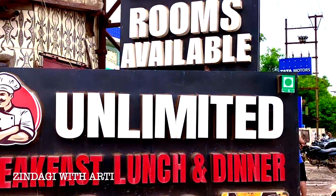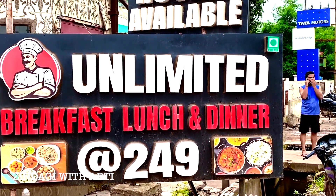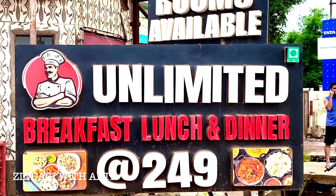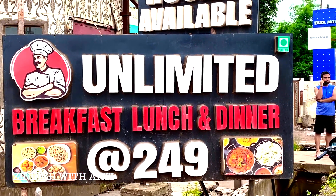There are rooms available here, and down there is unlimited lunch and dinner — only Rs. 249. So this is unlimited: breakfast, lunch, and dinner. There are three things here.